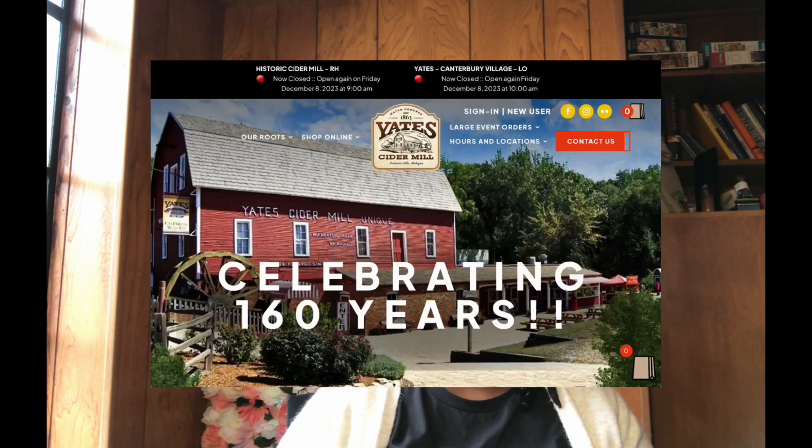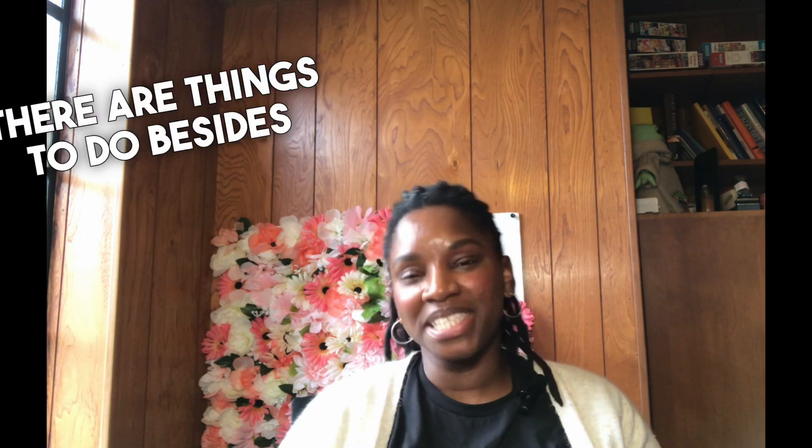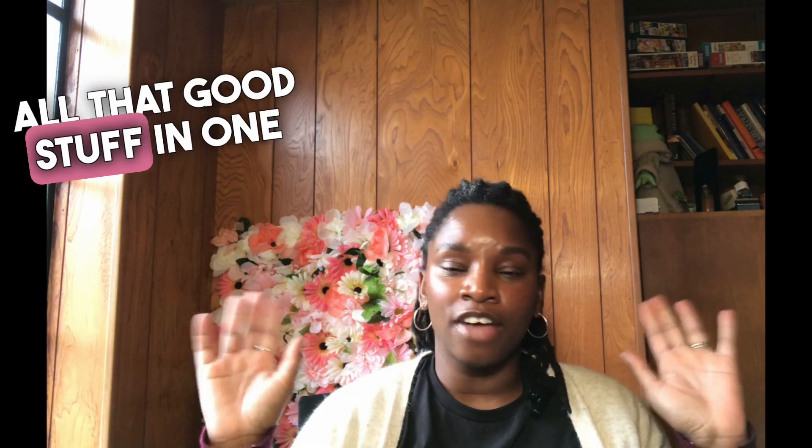We're going to start out with the cider mill. Oakland County has Yates Cider Mill, which is really popular. There are things to do at the cider mill outside of the fall apple cider and donut pickup — beyond the pumpkin patch, beyond grabbing apples. The cider mill has all that and is very popular. The donuts are exceptional in the fall, but in the winter, go check out the cider mill. Bundle up the kids, get in the car, go there — activities, food, all that good stuff in one place.